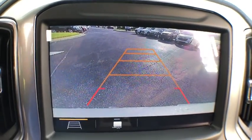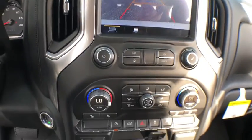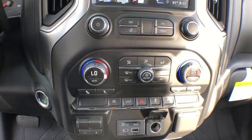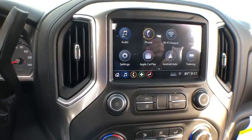Electronic stability control, power windows, trip computer, and brake assist. Take this vehicle for a spin and see why so many shoppers are now proud owners.